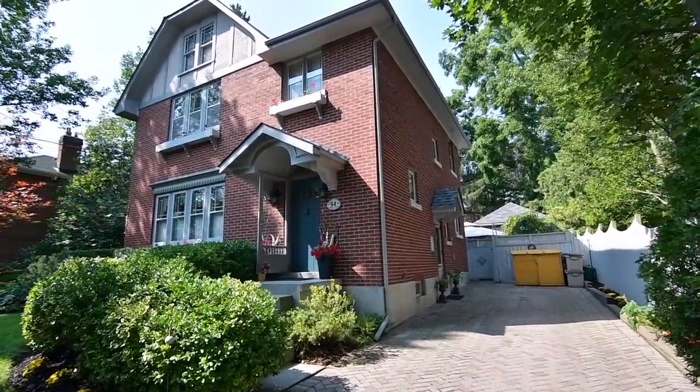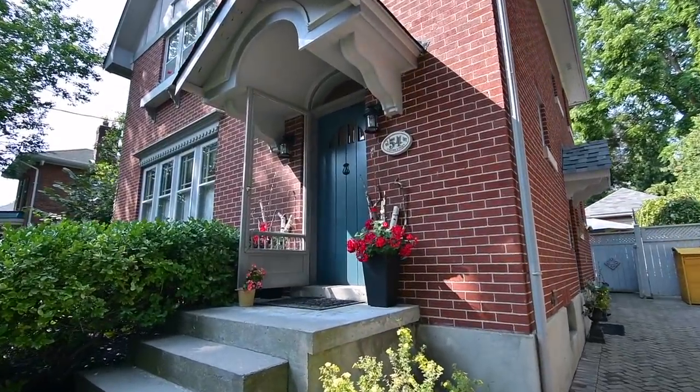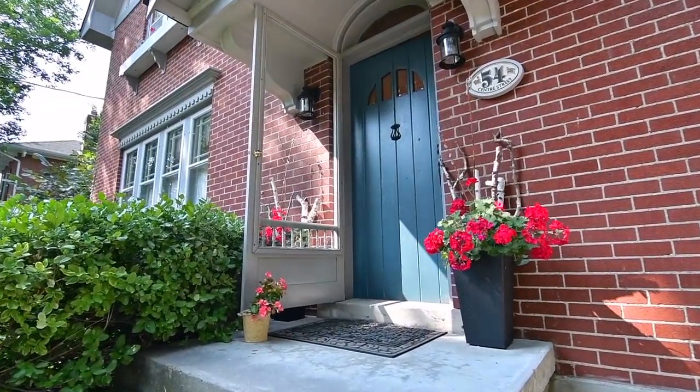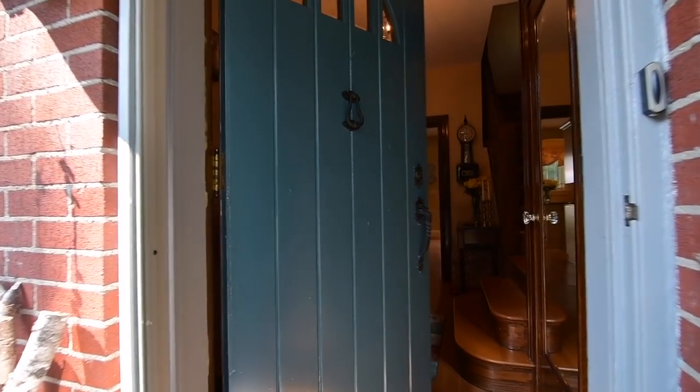Custom built in the early 1930s by the renowned architect C.C. Stenhouse, this two-storey brick home showcases original oak hardwood floors, prairie grill windows throughout, and wood doors with antique brass or glass hardware.